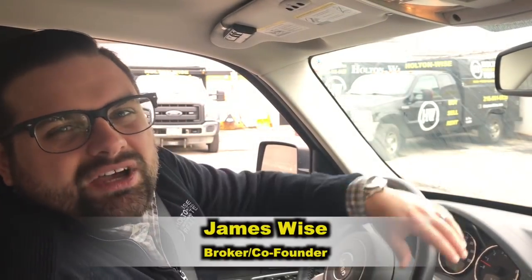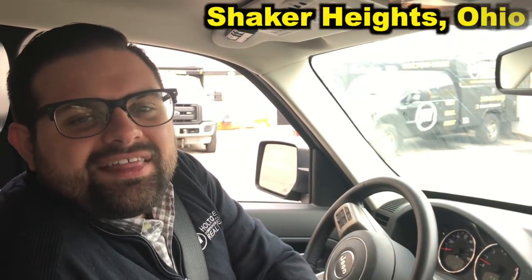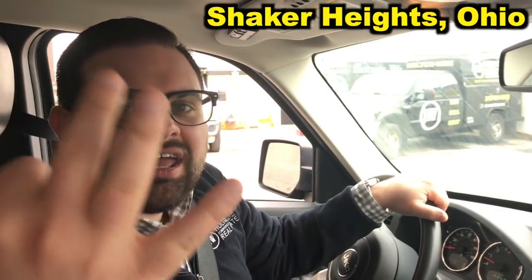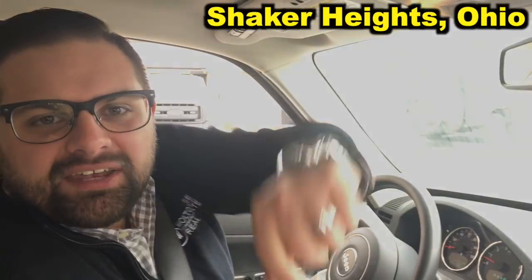Hey real estate investors, James Wise with Holton Wise here. Today I have another awesome video — I am searching the Cleveland MLS looking for the hottest investment properties, and today we're gonna head on out to Shaker Heights. That is an A-class neighborhood and I have located three high-end duplexes. Let's dive in.